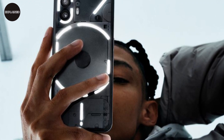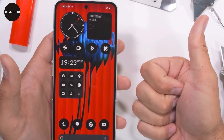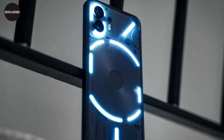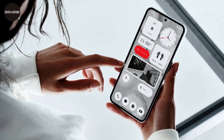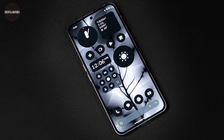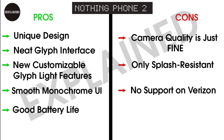If you're still wondering whether the Nothing Phone 2 is worth purchasing, let me be clear — it most surely is. The sleek design will set you apart from the crowd, and you'll be rewarded with strong performance, a superb daytime camera, a stunningly colorful screen, and nearly two days of battery life. You'll learn the joys of Glyph Lights and enjoy one of the most clean and customizable operating systems available.